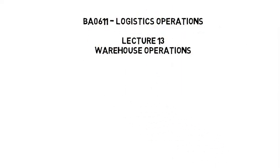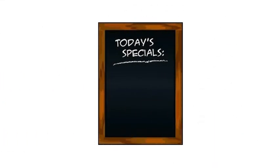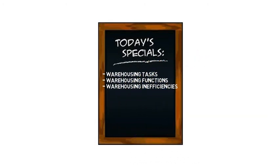Welcome to Lecture 13. Today we will find out about what goes on within a warehouse. In this lecture, we will be looking at the tasks which are carried out within a warehouse, the various functions fulfilled by a warehouse, as well as consider which areas of the warehouse often show great inefficiencies.